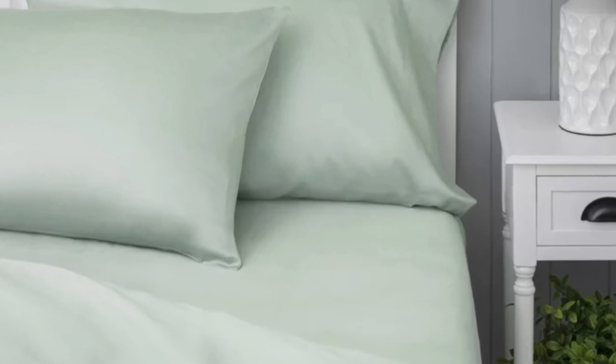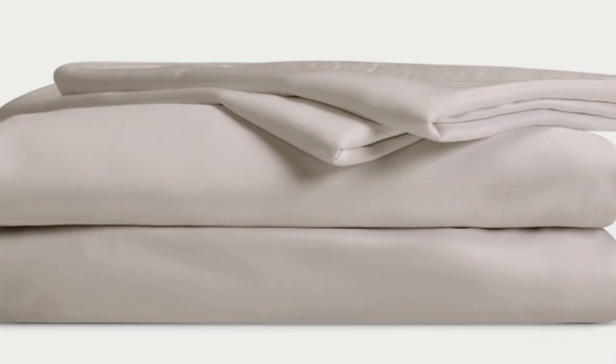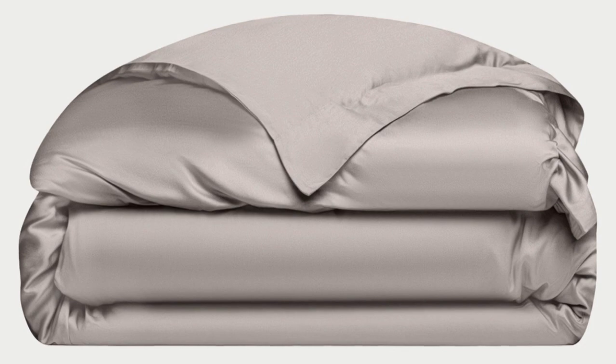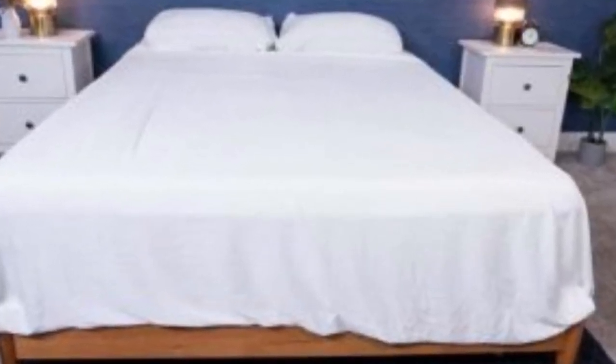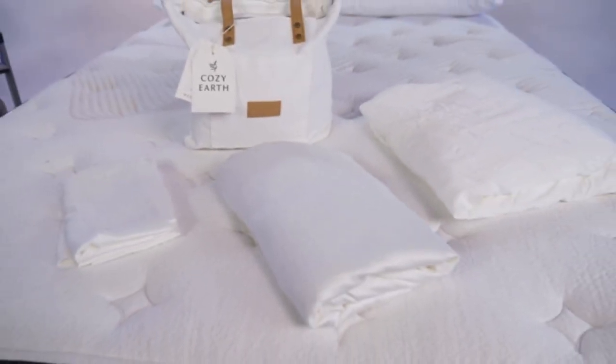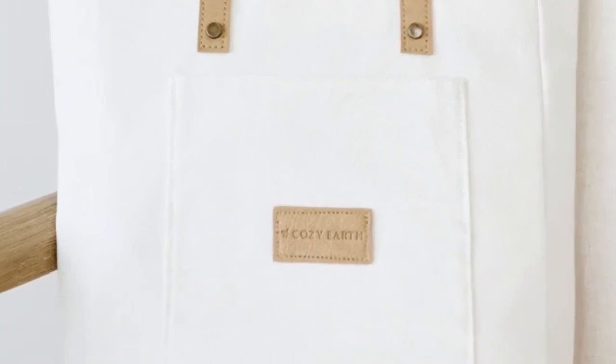The Cozy Earth bamboo sheets are incredibly soft to the touch and will make you feel like you're sleeping in luxury. They're a durable set for the price — with a 10-year warranty, they should last several years with good care. They're a fantastic choice for hot sleepers: breathable and moisture-wicking, so you won't feel sweaty or stuffy. Note that these sheets carry a luxury price tag, though Cozy Earth discounts them throughout the year, and you can also break up payments with financing.